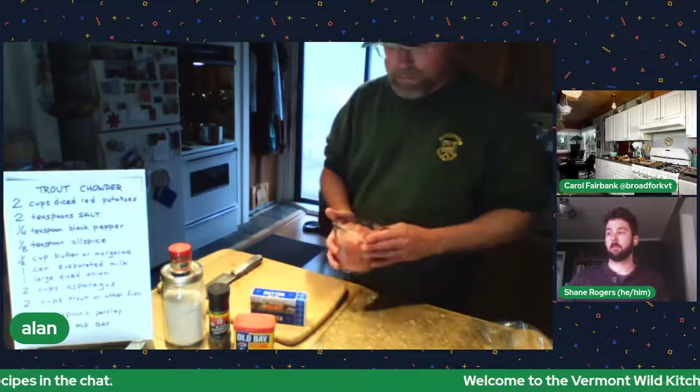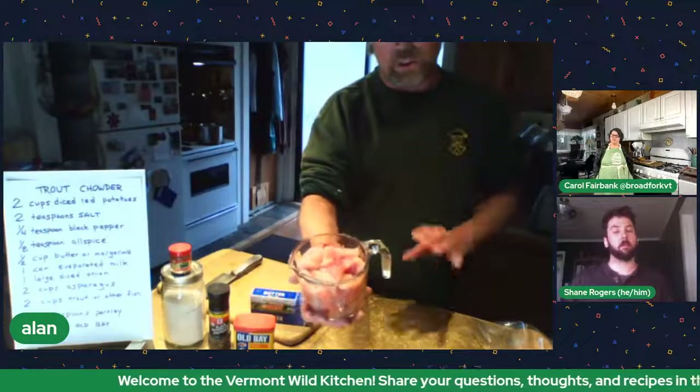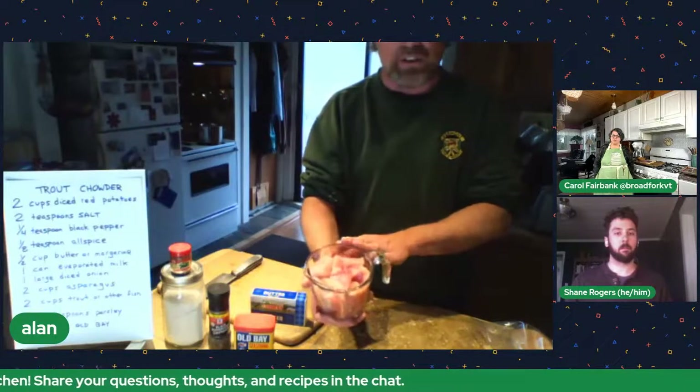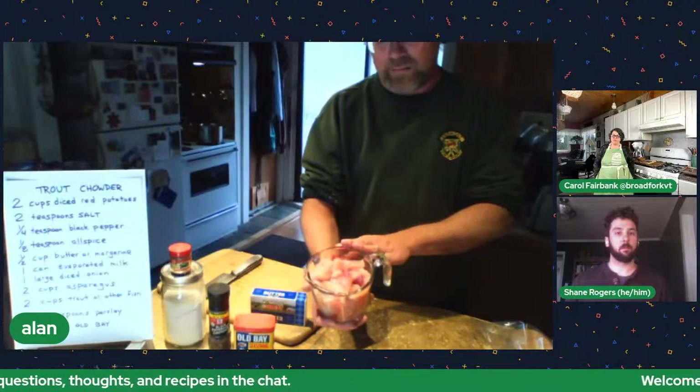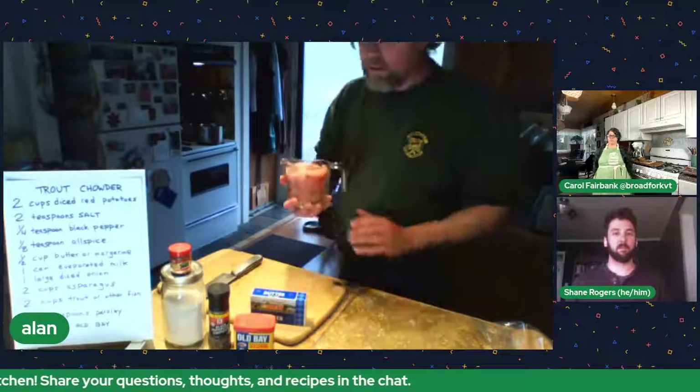Bring the milk, diced onion, and asparagus back up to a simmer. Once that comes up to temperature, I'll add my fish — about two cups of boneless, skinless fish cut into one-to-two-inch pieces. This is steelhead trout. You could also use bluegill or catfish. In winter I'll make stews with small bluegill — I keep the big ones for fish tacos but put little slivers in a chowder and it works great.